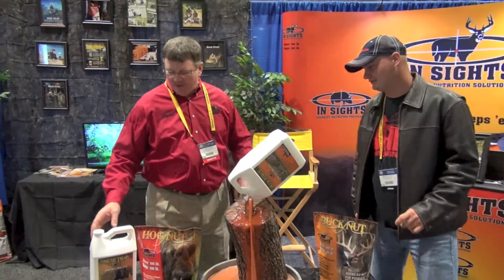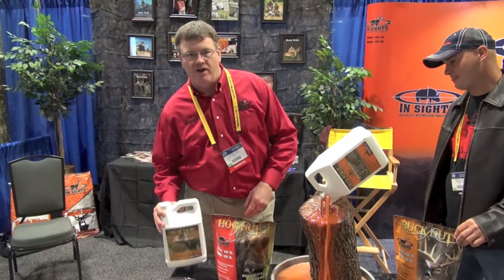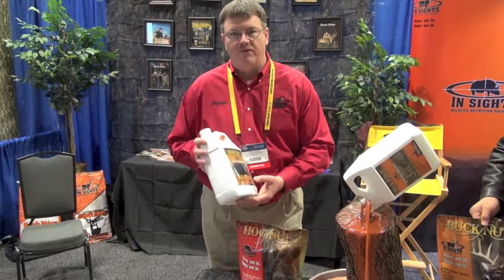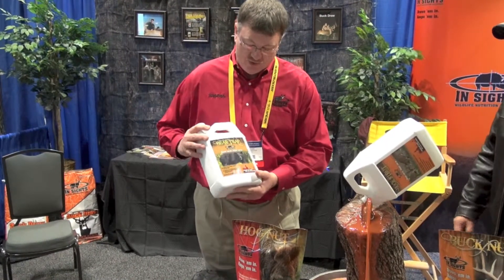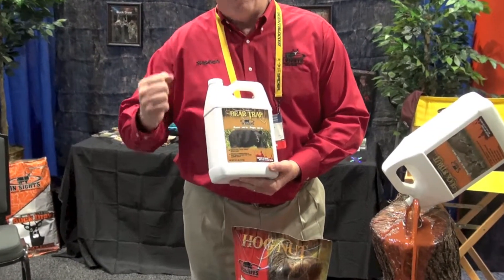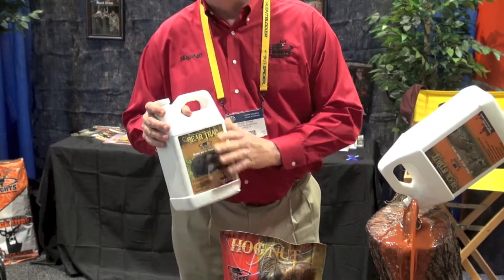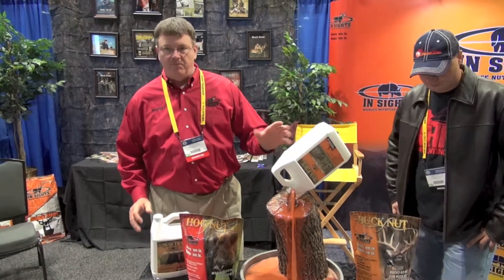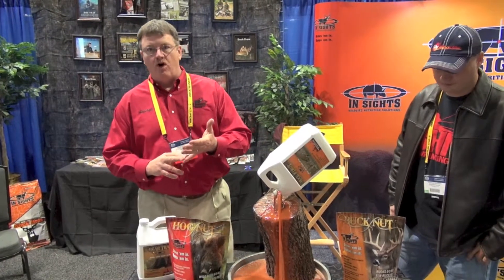Another product that we just came out with is our Bear Bank product — our product is called Bear Trap. It also has 48% sugar in there. It's a strong product. You can pour this inside a barrel, roll the barrel around. Bears have to get in there and paw it out, so it lasts a lot longer. Pour it in the ground, force an animal to paw it.